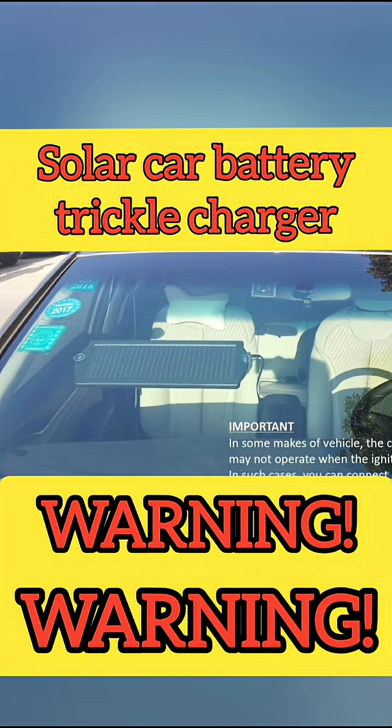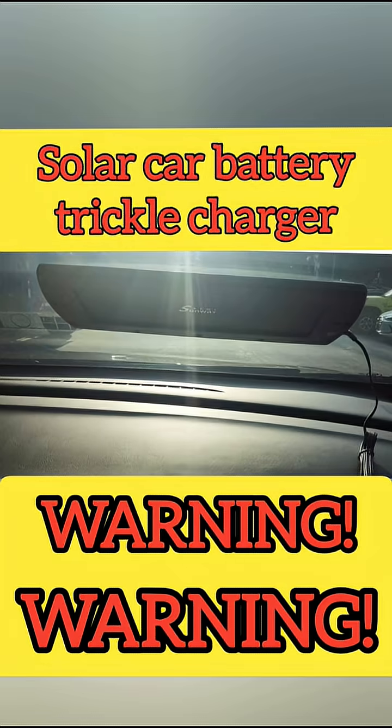This solar charger caught on fire. This solar charger is so convenient to charge your battery, but mine caught on fire.